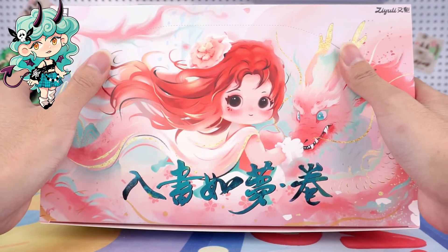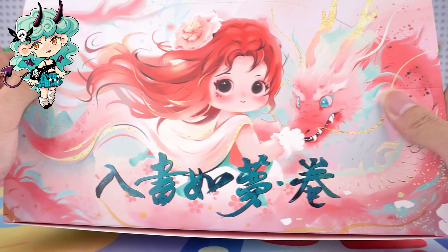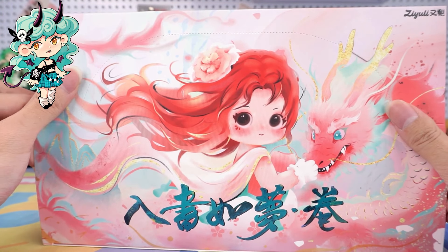As we can see, this series is based on national style themes. How beautiful are these girls? Let's admire the beauty of the painting together.